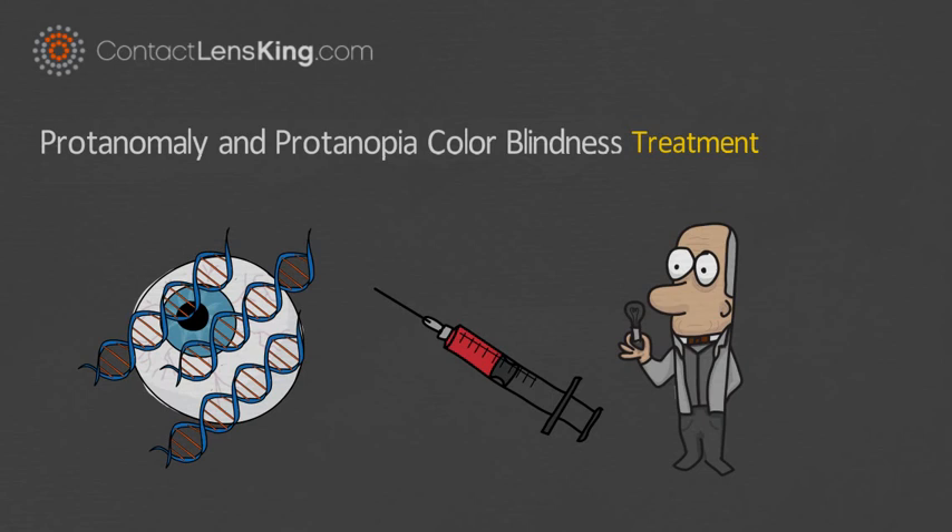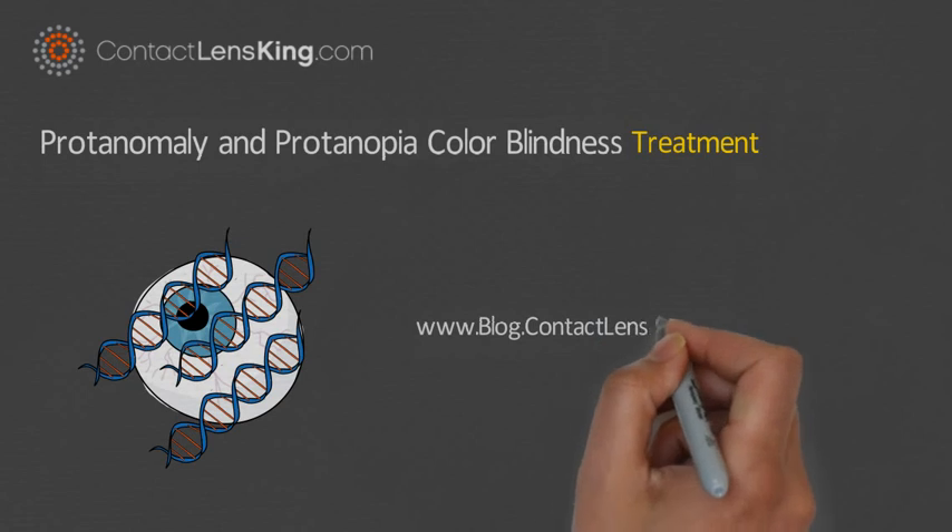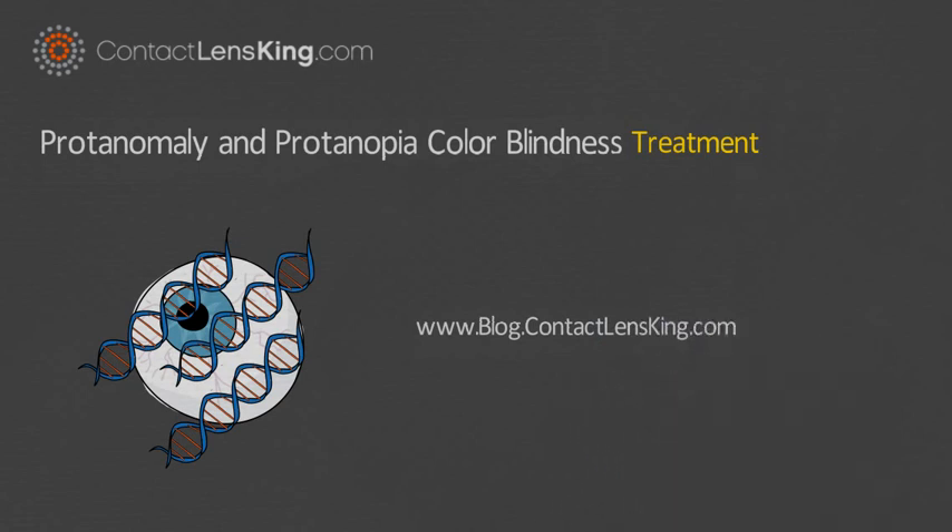For more information on this and other eye-related topics, visit us at www.blog.contactlensking.com or subscribe to our YouTube channel to access more informational content. Thank you!